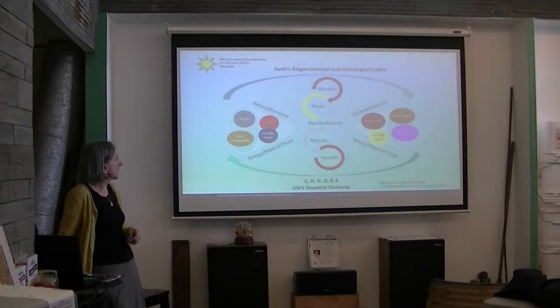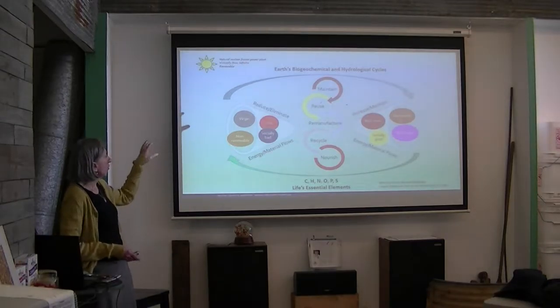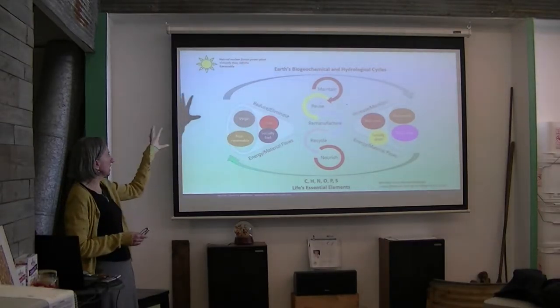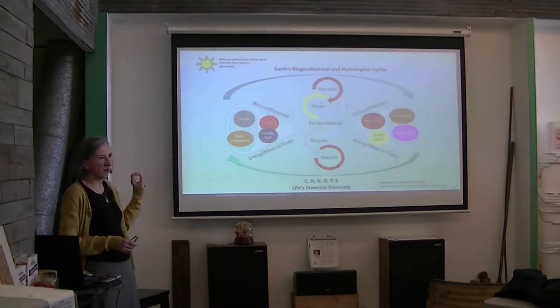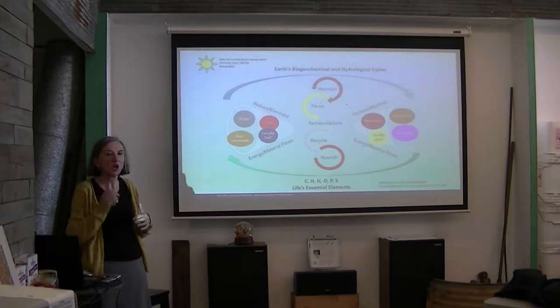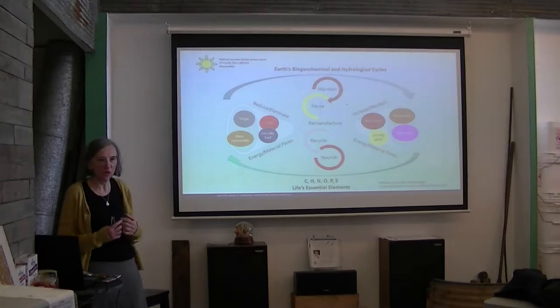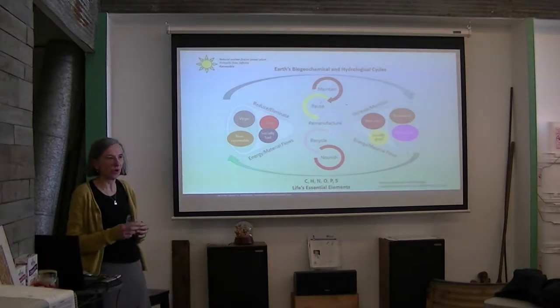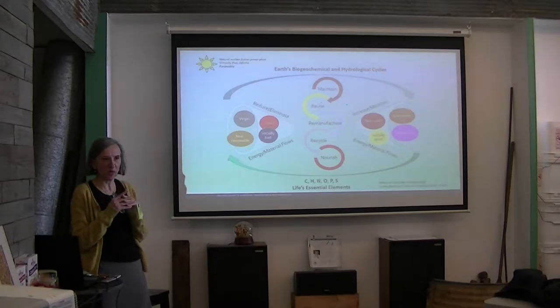What we need to be careful about is not affecting the Earth's biogeochemical and hydrological cycles any further — which is exactly what we've been doing for 200 years. We are now in a difficult situation where all these feedback loops are coming back to harm us.